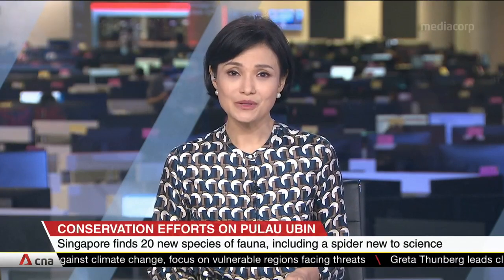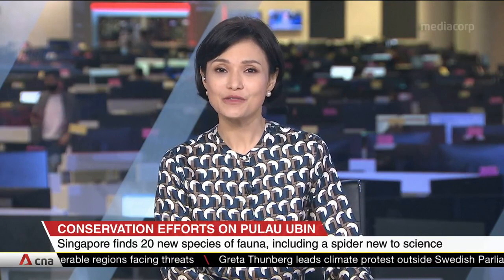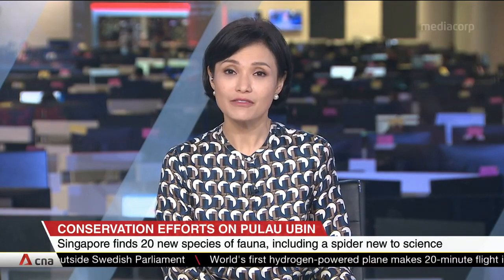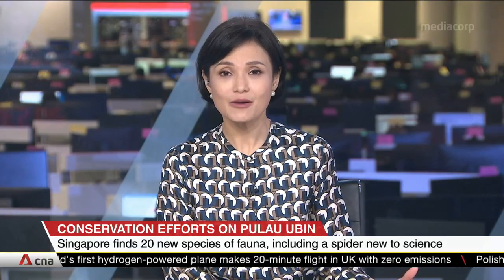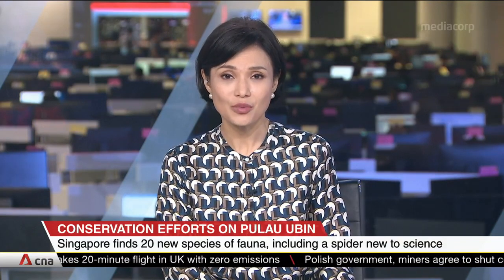20 new species of animals have been spotted on Singapore's Pulau Ubin Island, including a species of spider that's new to science. These are the findings from the first comprehensive biodiversity survey of the wildlife-rich island. It's part of broader conservation efforts being carried out there, which also includes a 16-hectare reforestation project.